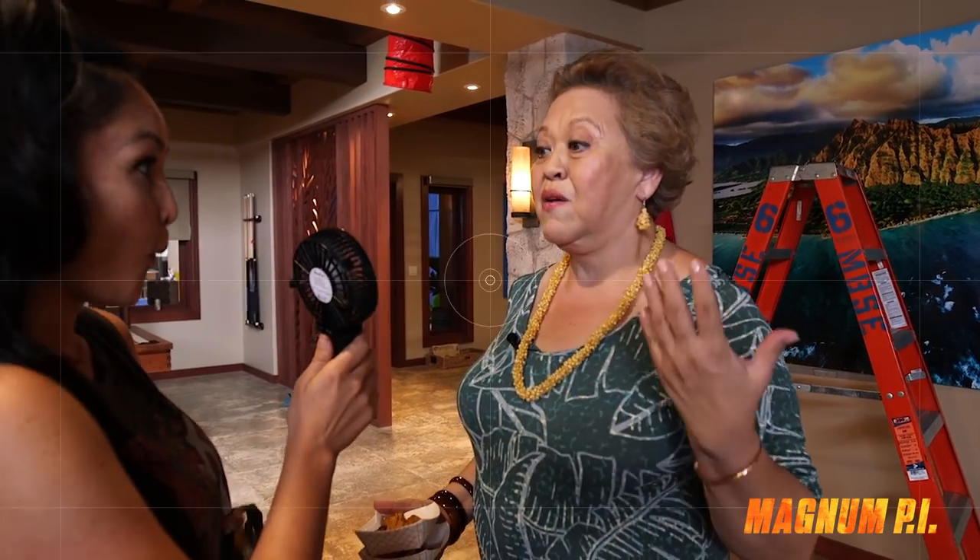Hi, I'm Amy Hill and I play Kumu on Magnum PI, the reboot. It is so much fun because, as every woman knows, it's really great to have somebody doing your hair and makeup.